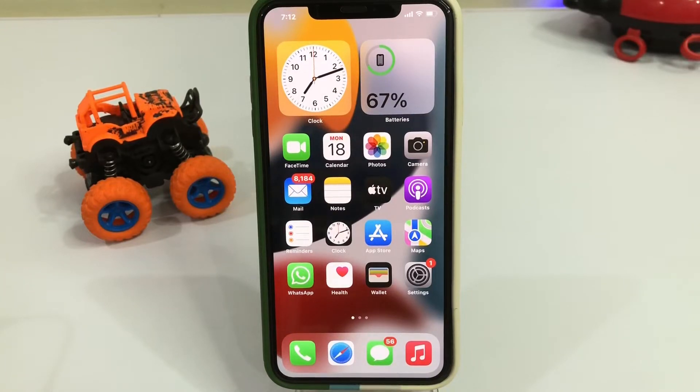Hello friend, welcome back to my channel, this is Vakas. I am giving you the review of iOS 15.5 beta 1 battery draining and usage.